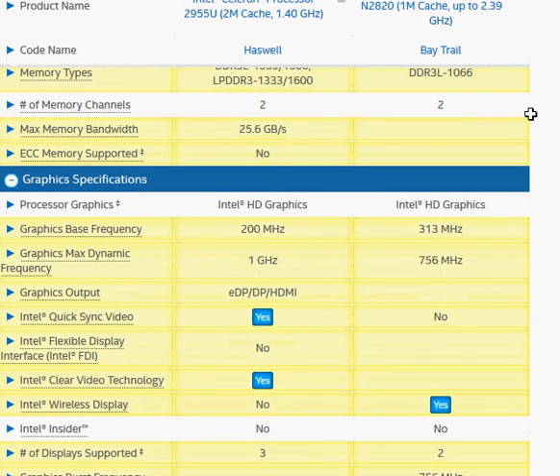The HD graphics on both of them are the same — they come with the same Intel HD graphics — but the N2820 is at a higher clock frequency. Hope that helps. Thanks, and leave your comment below.